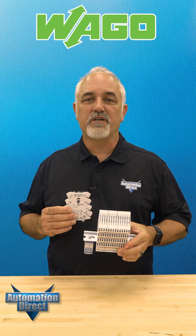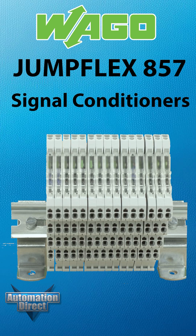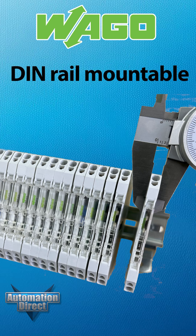These WAGO signal conditioners offer a reliable and flexible solution for signal isolation and conversion. The WAGO JumpFlex 857 series signal conditioners and temperature transmitters provide dependable performance in a compact 6 mm wide housing, perfect for high-density DIN rail installations.